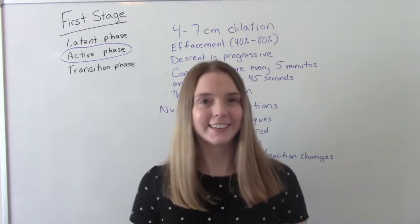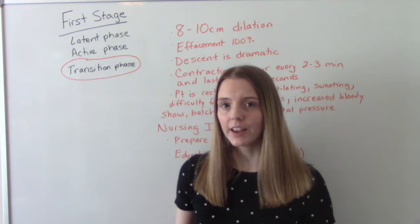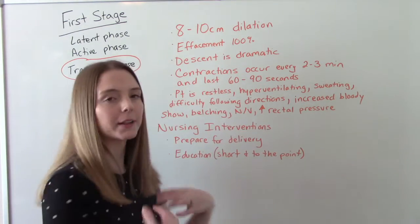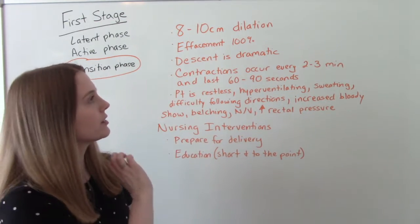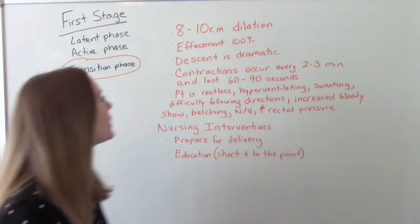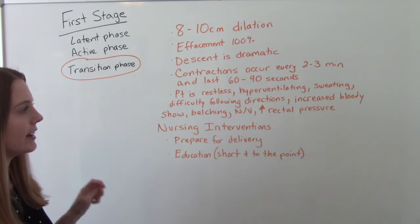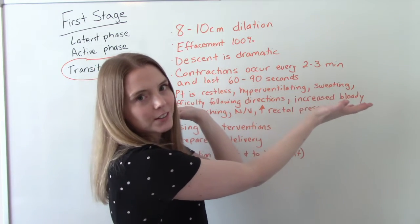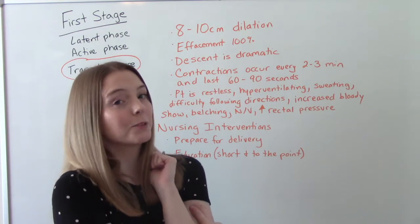The final phase in the first stage is the transition phase. Mom is finishing up her dilation — going from eight to ten centimeters. She should be completely effaced and baby should be down low. So we have eight to ten centimeters dilated, effacement 100%, and descent is dramatic. Contractions at this point are every two to three minutes and last 60 to 90 seconds — these are perfect pushing contractions, and we're getting real close to pushing.